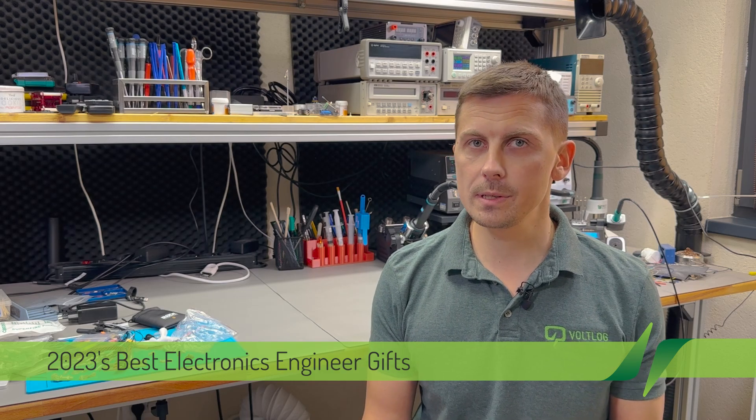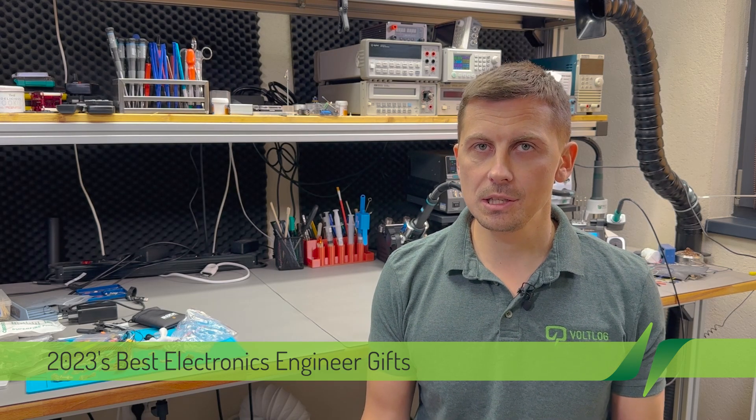Last year I didn't get a chance to do the 2022 version of the electronics engineer gift ideas video, but I think it might be beneficial to have such a one-year break, because the tools that I like the most and use the most here in the lab do not change that often. If I have something good I'm not going to switch to the next thing easily, so it takes a while to gather a new set of recommendations. This video should serve as inspiration whether you're an engineer or a non-technical person looking to purchase a gift or some neat gadget for an engineer friend.